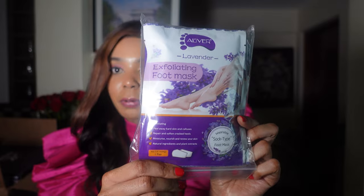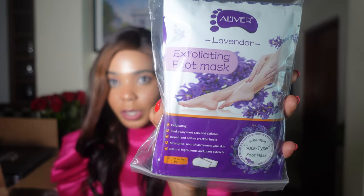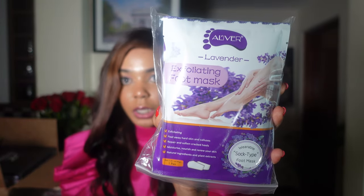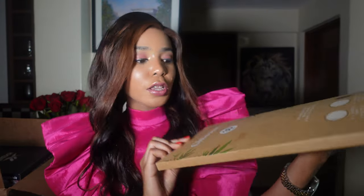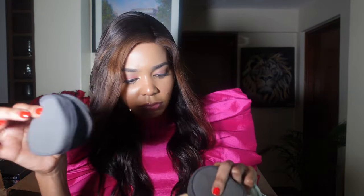Another thing I bought is this exfoliating foot mask. Once I use it, I'll let you guys know how it makes my feet feel — apparently it gives you new skin. Also for the ladies: these reusable makeup remover pads. They come in a pack with multiple pieces. They come in different colors — white, green, and black — and they are reusable.